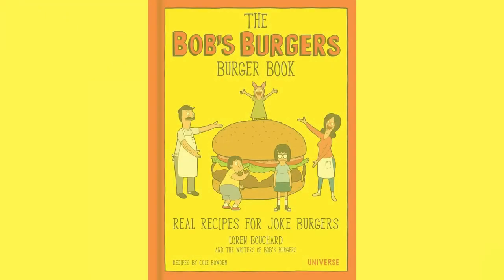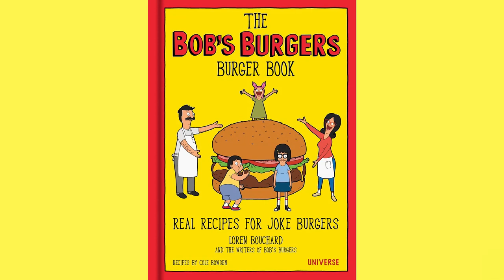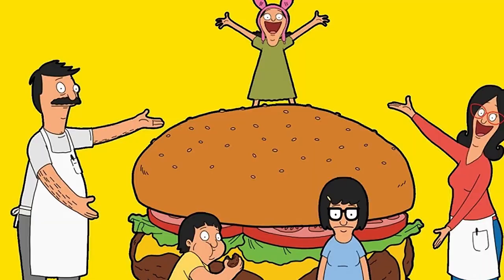So a few years ago, my then-boyfriend, now husband, got me the Bob's Burgers Burger Book. And in the year 2019, we set out to cook every burger in the book, and I decided to chronicle the experience. I insisted that we'd rank the burgers too, so we could determine which ones were the best.